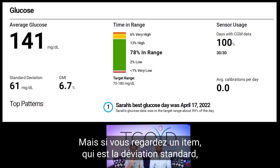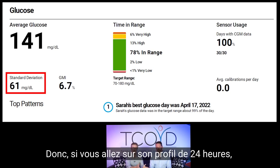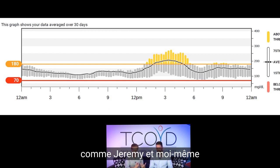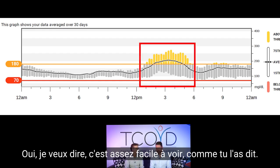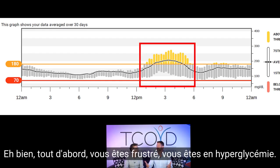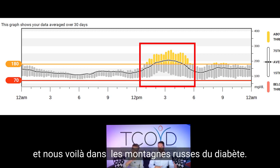But if you look at one issue, which is standard deviation — that's the degree of bounce — you don't want a lot of bounce. You want that number below 50, and hers is 61. If you go to her 24-hour profile, it's clear she's doing pretty darn good except at lunchtime. When you go high after a meal, you do a correction dose, then you go low, eat everything in the fridge, and get on that diabetes roller coaster.